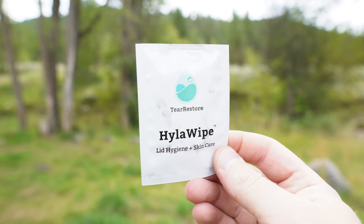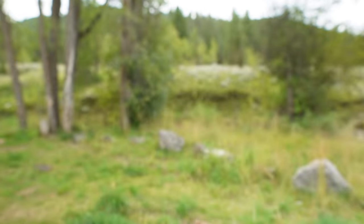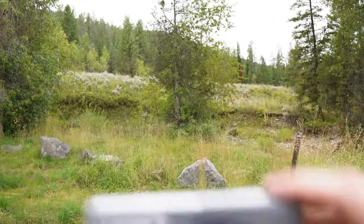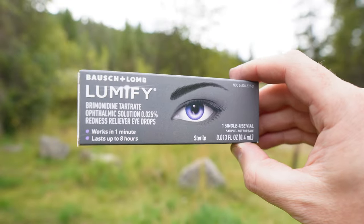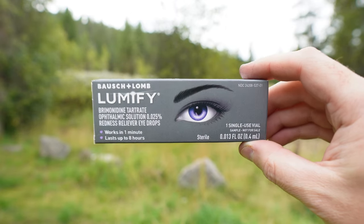Preservative-free artificial tears for dry eyes. This one might be a little different, but I actually carry around eyelid wipes. A lot of times you'll get a bunch of debris on your eyelashes that can cause blepharitis, making your eyes really red, gunky, and inflamed. So I carry eyelid wipes. Next, if your eyes are red and you're about to meet somebody and you don't want them thinking you're a zombie, I carry around Lumify. This is the best get-the-red-out eye drop — works really fast, works really well, makes your eyes nice and white.